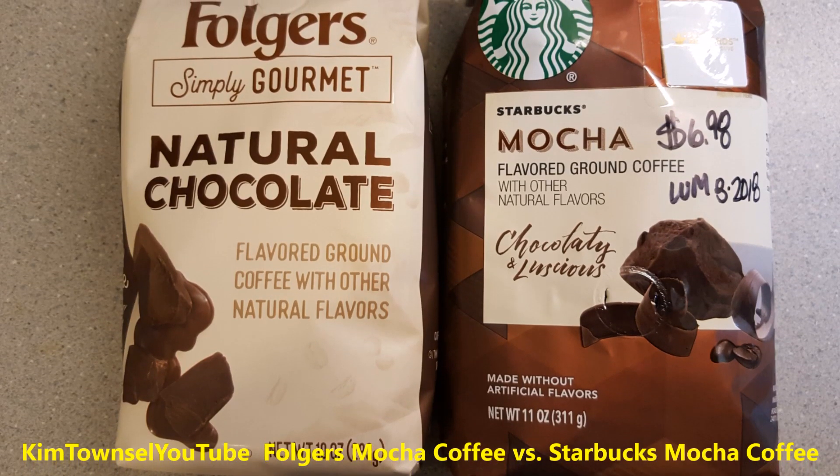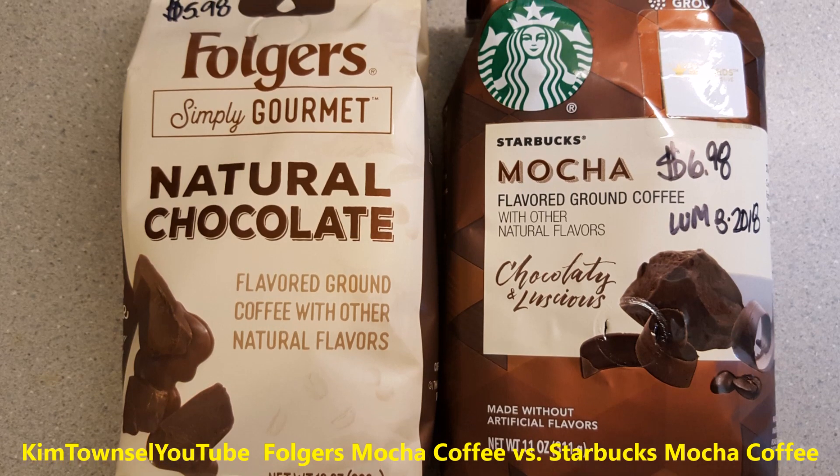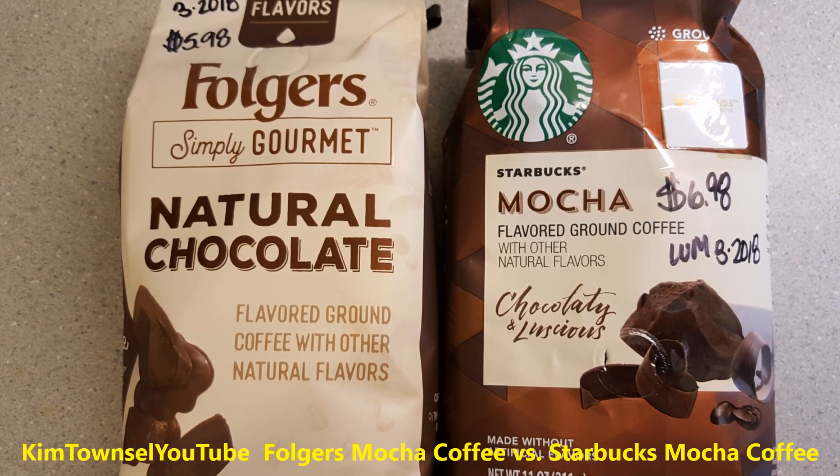Do you like coffee? Do you like chocolate? Do you like mocha? I do. This video will compare Folgers natural chocolate coffee to Starbucks mocha coffee.